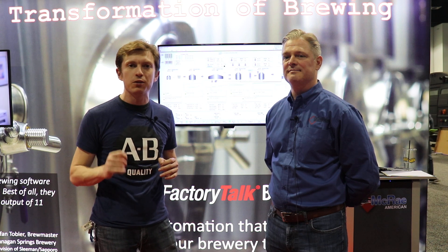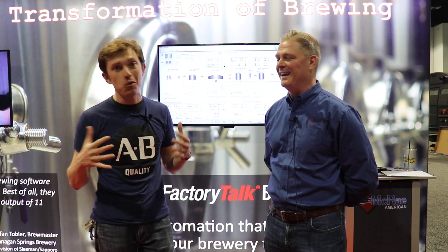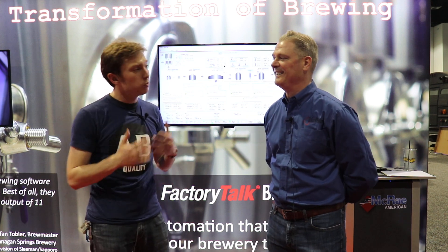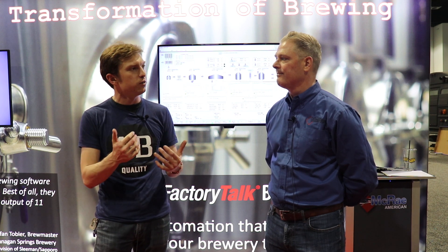I'm joined by Steve Grundy from McRae Integration. It's great to have you on. Before we dive into the topic, can you give us a little bit of background on McRae Integration so we know how you fit into this?